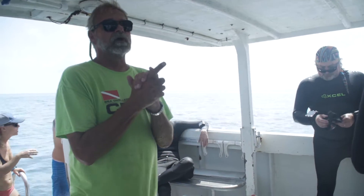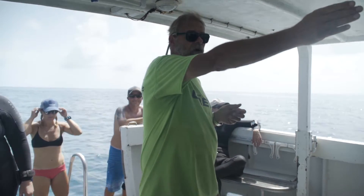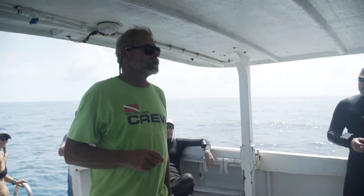Hey guys, we stayed on French Reef and moved down to the very end of the reef. This is a spot called the Coral Jay. The Coral Jay is a ledge of reef that goes up to the next mooring ball. If this is your last dive of this trip, let's make it a good one.